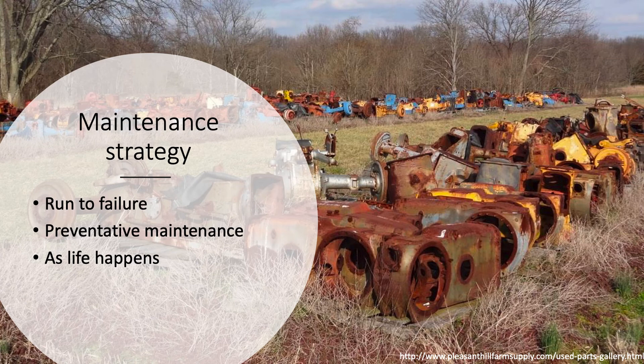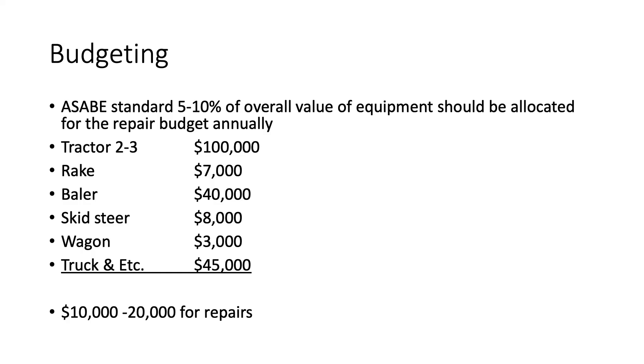Talking briefly about maintenance strategies: really you've got three of them — run to failure, preventive maintenance, and condition-based as life happens. Run to failure is fine for a light bulb or something not really important. The ASABE standard for repairs and maintenance is 5 to 10% of your overall equipment value. If you have about $200,000 worth of equipment, budget potentially $10,000 to $20,000 for repairs. If an injector pump goes down, there goes three grand; a tractor tire could be up to $1,000.